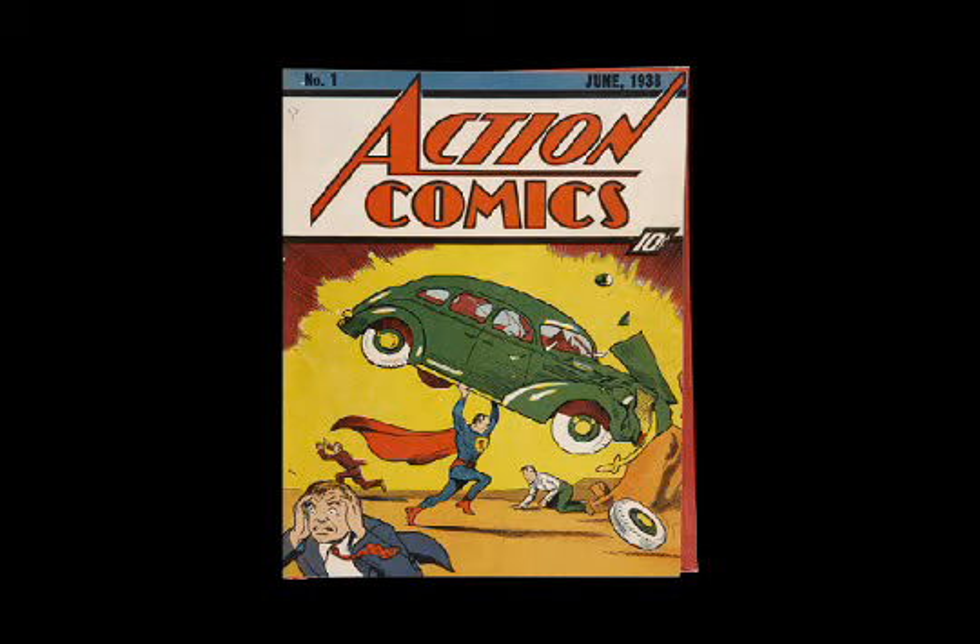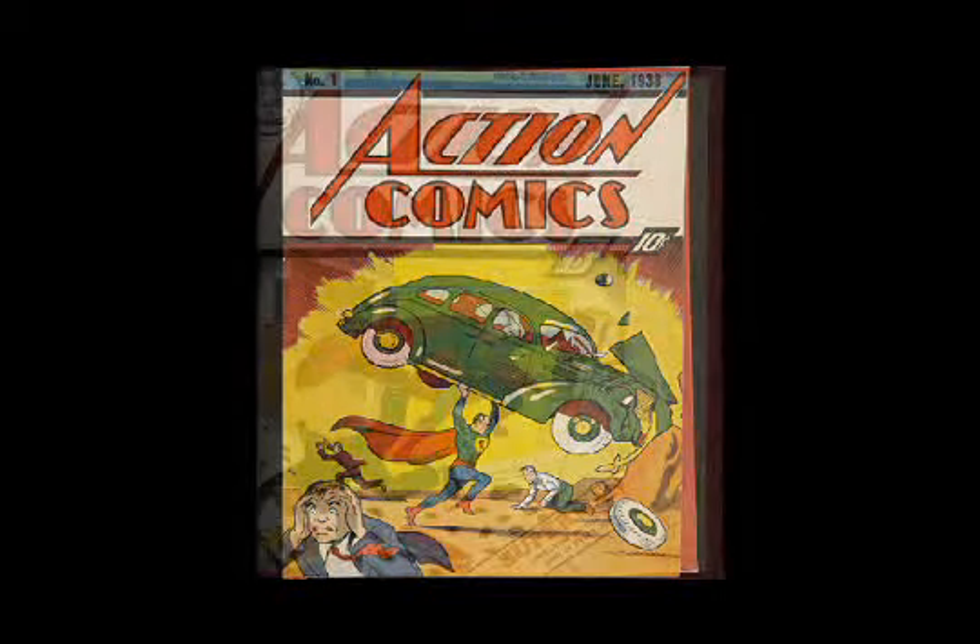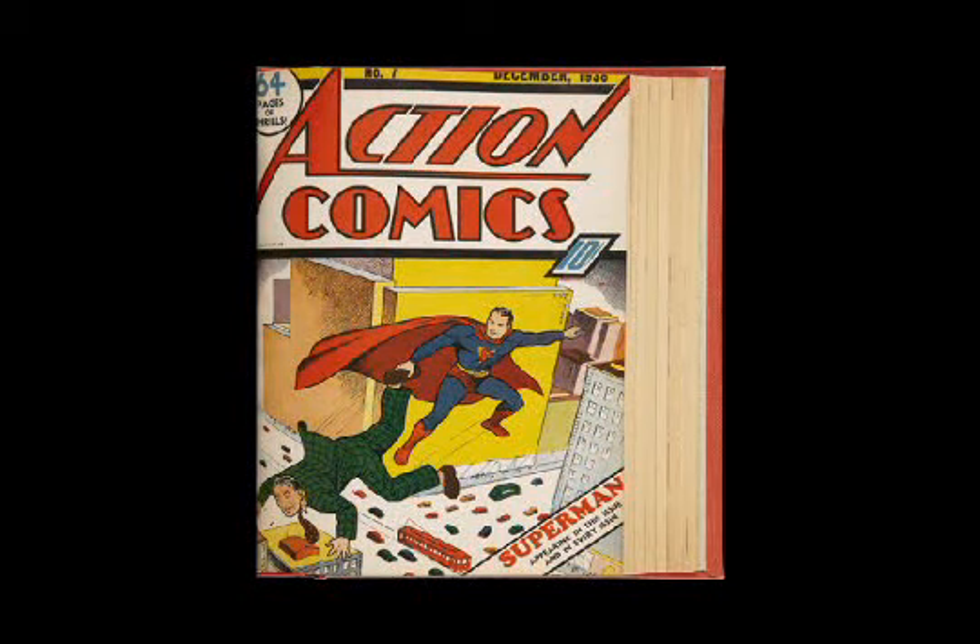You can see what a very sharp copy it is. We've got all 24 covers pictured on the website from this volume, but just to whet your appetite, on the next image that's Action number 7. As you probably know, that's the second cover appearance of Superman, and the others in the volume are equally sharp.